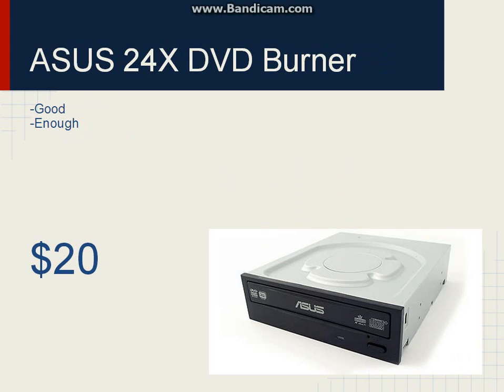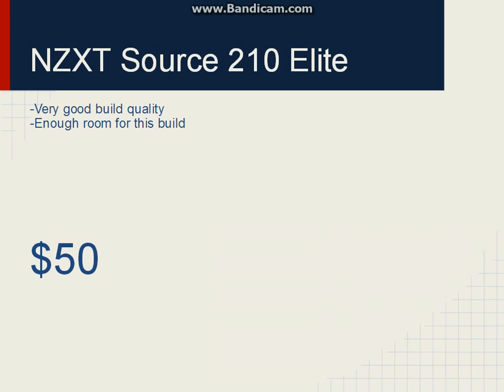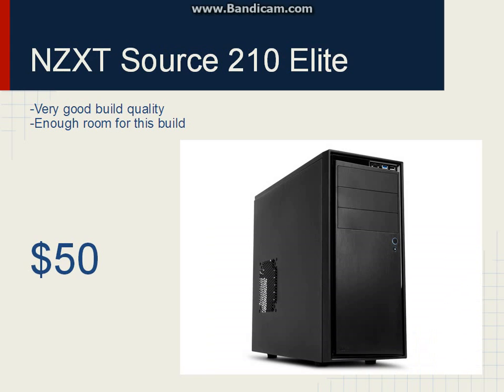For the optical drive, it's an ASUS 24X — good enough, $20. Now for the case, this is the first time I've used this case — the NZXT Source 210 Elite. I had some budget room left, so I thought I'd go with it. It's got plenty of room for this build, very good build quality, and it even comes with a USB 3.0 port, which is pretty good for such a low-priced case. It's $50, which I'd say makes it worth it in itself.